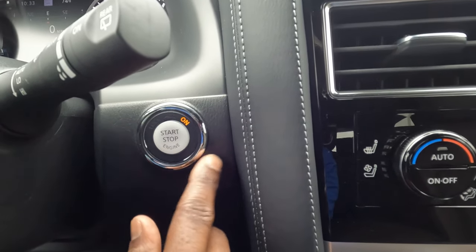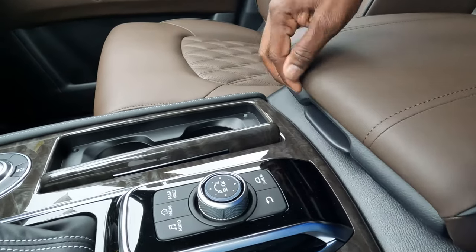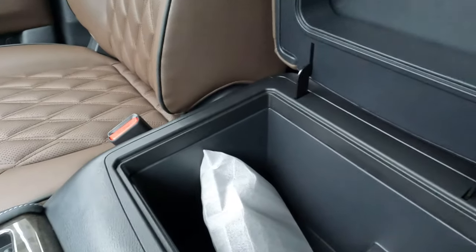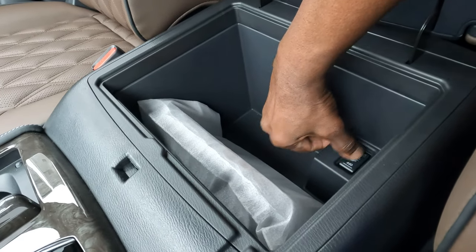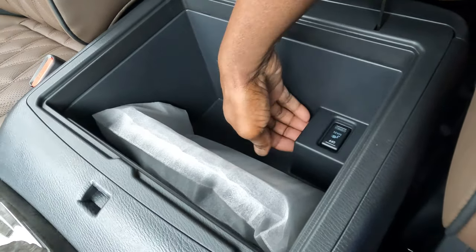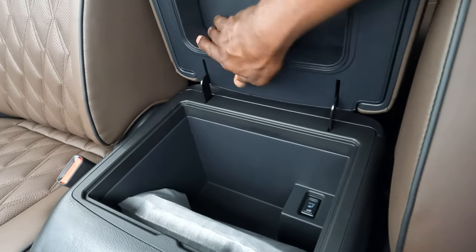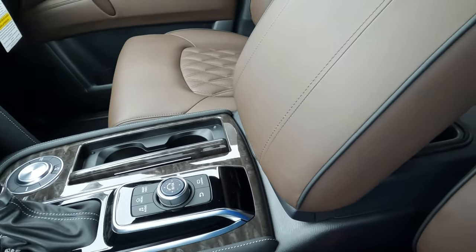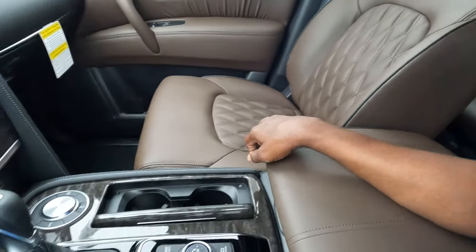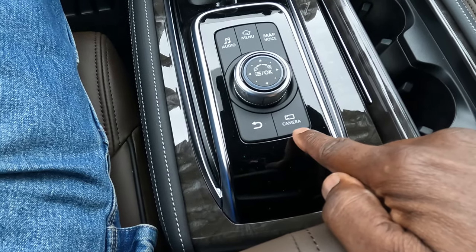The engine start-stop button is on the right side. The center armrest is fairly deep — would be nice if there were a refrigerator in there. There's an on/off switch for the rear 12-volt so kids can't play with it. There's also an opening so rear passengers can access the front armrest storage, though it's hard to reach from the driver's seat. The audio menu, map, back button, and camera feature controls are also right here.